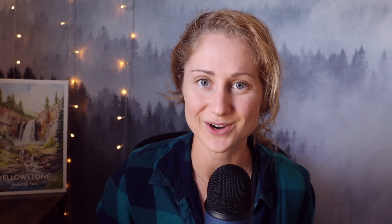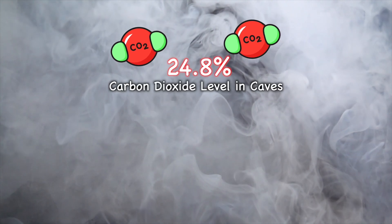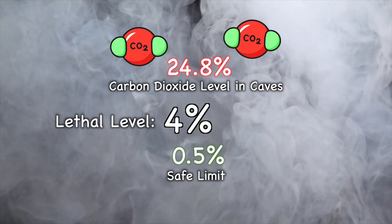But structural instability isn't the only danger here. The atmosphere inside these caves can be lethally hazardous too. Volcanic gases from Mount Rainier's activity release high levels of carbon dioxide into the cave system. In some areas, CO2 levels have been measured at up to 24.8%, far exceeding the safe threshold of 0.5% — and for reference, 4% is considered lethal. These elevated levels of carbon dioxide can cause asphyxiation for anyone inside.